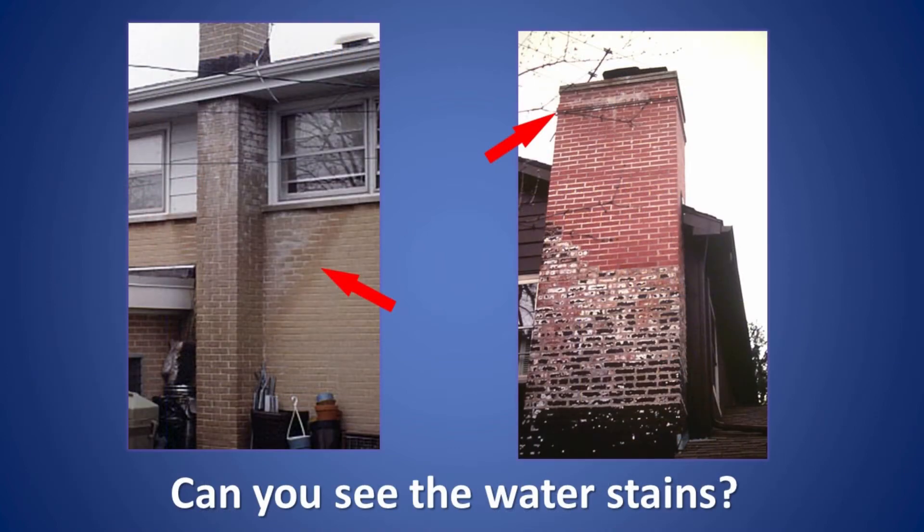Take a look at these two chimneys, both having the same problem. The water line from condensation within the flue is clearly visible and damage to the chimney and house is already underway. This is what can happen when the chimney is damaged or not constructed properly, and it provides a good example of what might happen if appliance stack temperatures are consistently below 325 degrees.